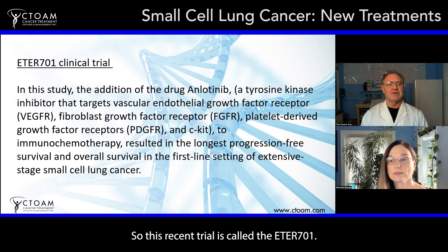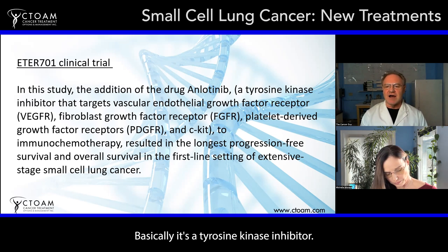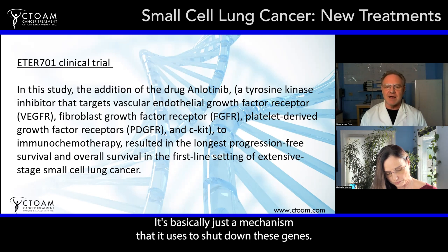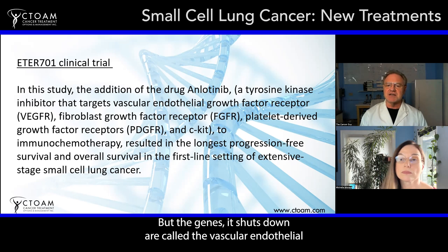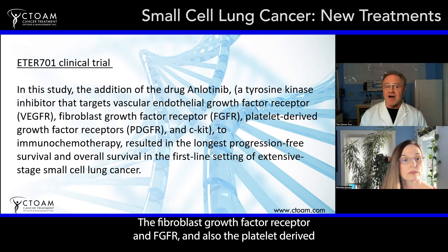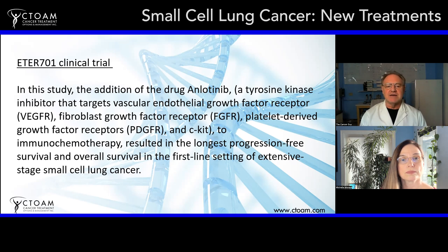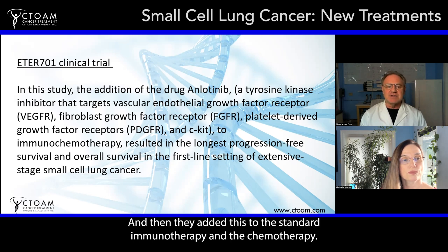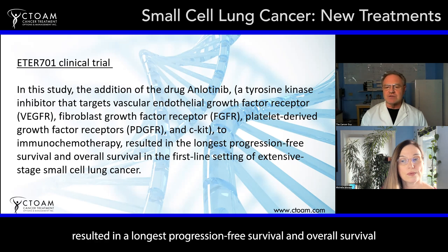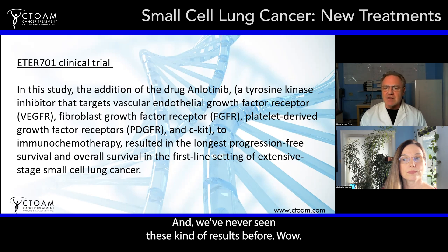This recent trial is called the EDR-701. They tried an anti-angiogenesis drug called anlotinib — a tyrosine kinase inhibitor that shuts down the vascular endothelial growth factor receptor (VEGFR), the fibroblast growth factor receptor (FGFR), the platelet-derived growth factor receptors (PDGFRs), and CKIT. They added this to standard immunotherapy and chemotherapy, and the result was the longest progression-free survival and overall survival in the first-line setting of advanced and extensive small cell lung cancer — results we've never seen before.